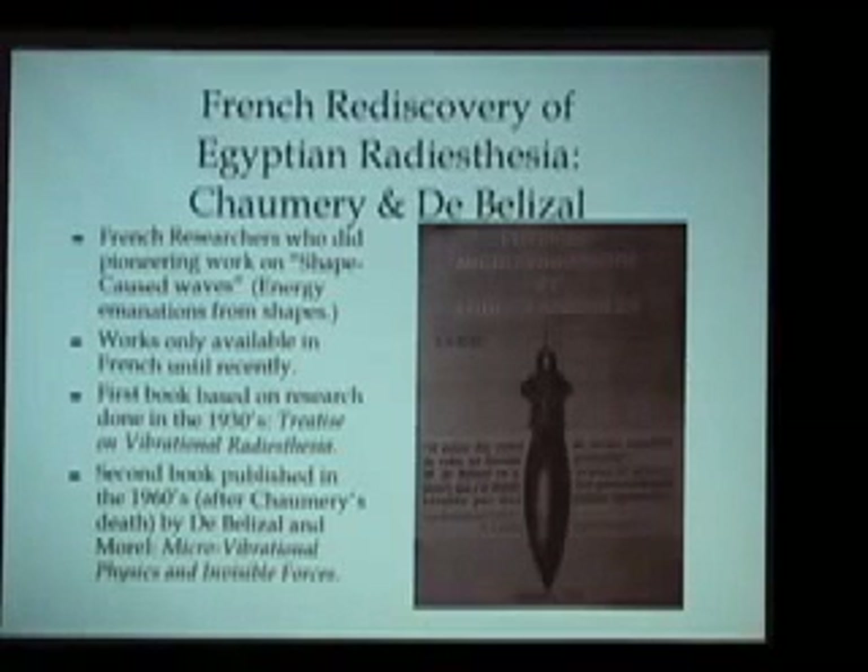Unfortunately, in North America today there is almost no knowledge of this entire body of work that came out in France and Europe in the early 1900s. However, this work — particularly starting in the 1930s in France — allowed them to begin to rediscover important pieces of the Egyptian temple science. Books such as Micro-Vibrational Physics and Invisible Forces appeared, which again had the form of the Egyptian pendulum on the front cover, and described the way that these researchers began to find many of the keys to the Egyptian temple science.